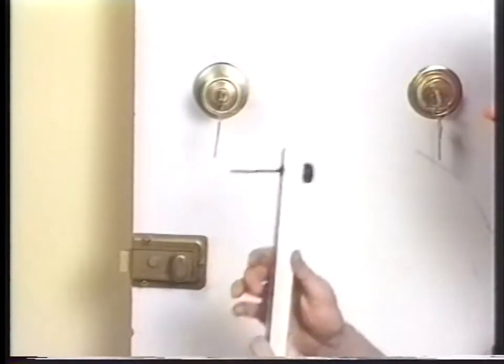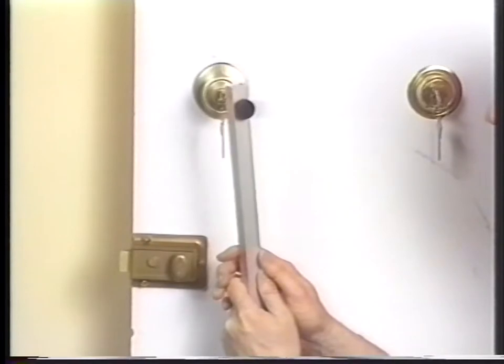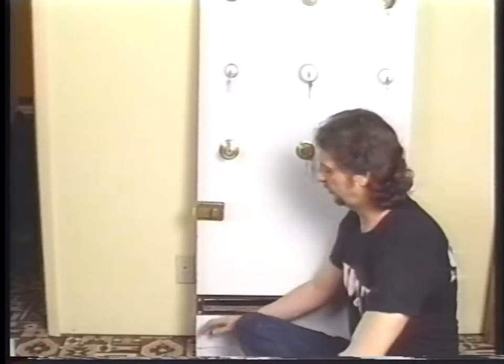Last but not least is this unique item. If the knob has a key in the lock, and after a bit of practice, you can use this to actually grab the key, pull it out, and drop it on the floor. Hopefully you've put a newspaper or thin pan on the floor first. You pull it back under the door, and you have your keys to go around the front and open the knob.